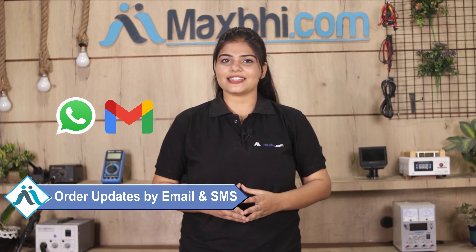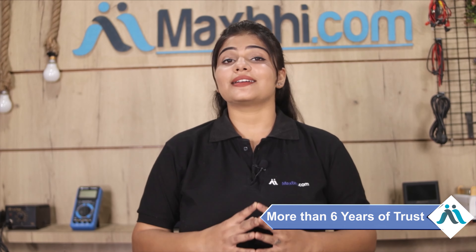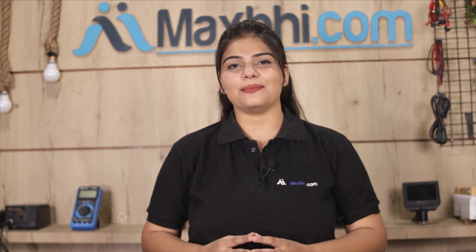You can check your order status via email or phone. Maxp.com has been serving thousands of customers with phone parts for the past 6 years.